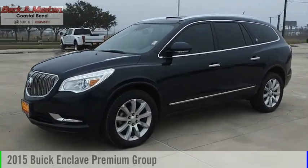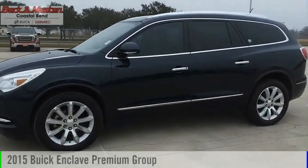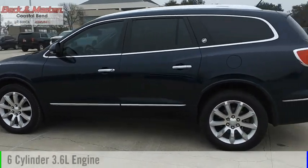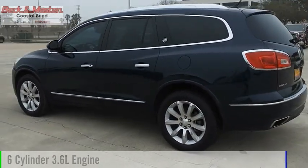Looking for the right vehicle? Check out the 2015 Enclave. This vehicle is powered by a front wheel drive, six cylinder, 3.6 liter engine.